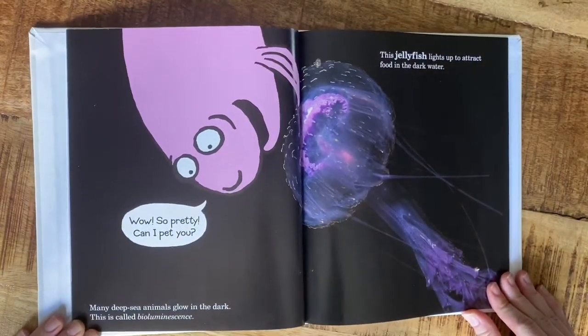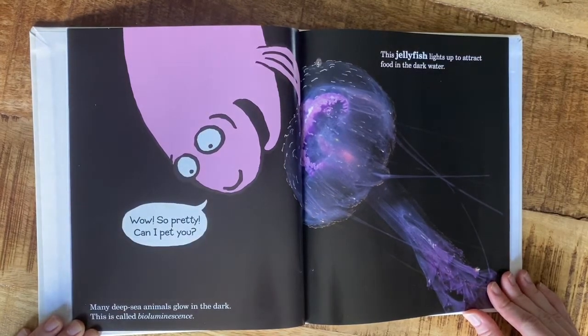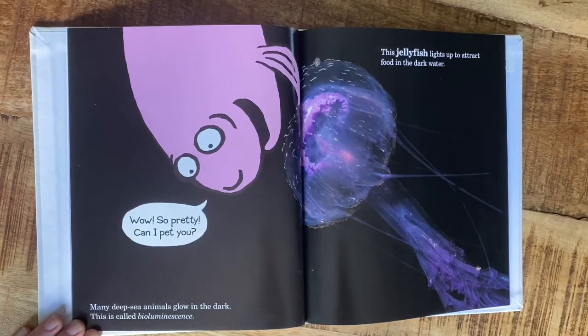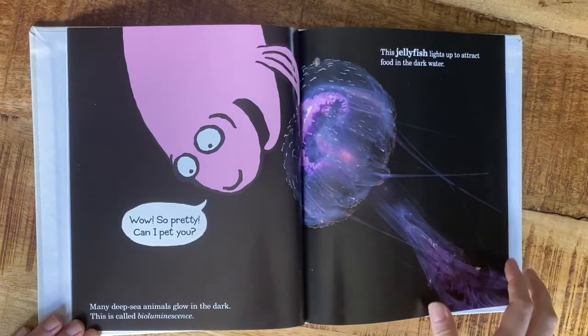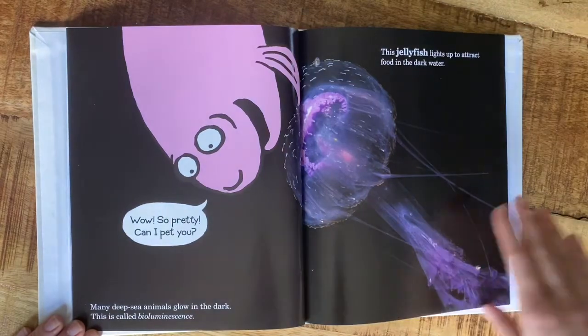Many deep sea animals glow in the dark — this is called bioluminescence, kind of like how lightning bugs light up. Some of these animals glow in the dark water. This jellyfish lights up to attract food in the dark water. 'Wow, so pretty — can I pet you?'